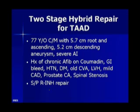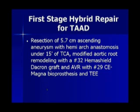Other medical conditions included prostate cancer and spinal stenosis, and he also had an inguinal hernia repair. For the first stage, he underwent resection of the 5.7 centimeter aortic aneurysm with hemiarch anastomosis.